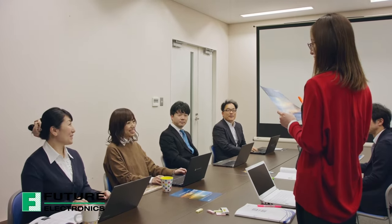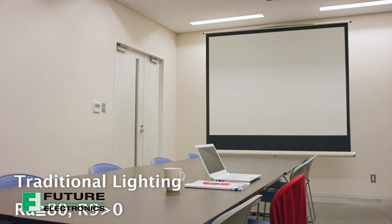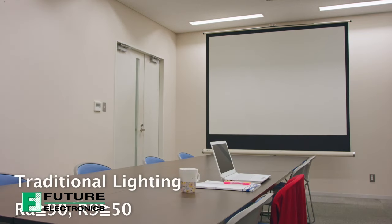Do you believe the light you use and the colors you see are ideal? Nietzsche's new H6 series will change your perspective on lighting.